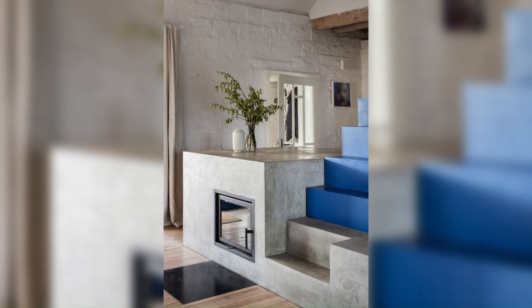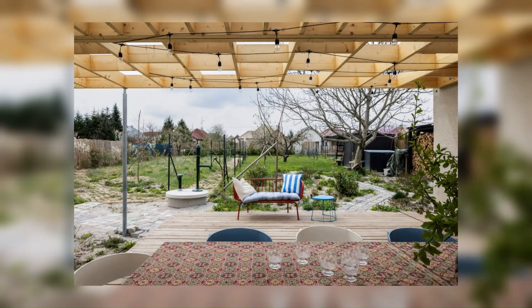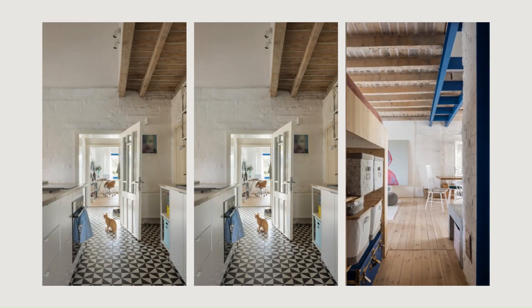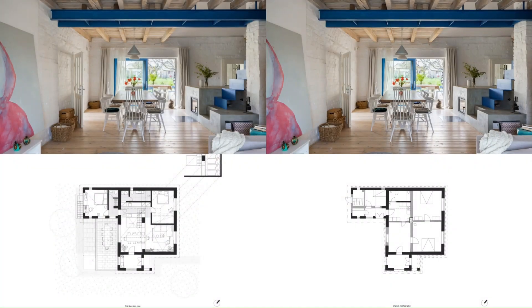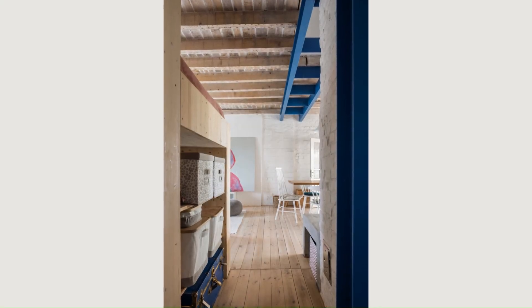Roof construction also remained largely original, although, considering that this place will be visited by students and friends, we could not resist and opened the roof in the central area to add more living space. The remaining part of the roofing space was not practical to be used due to its height, so we decided to keep the original shape, add insulation, and replace the roof tiles.